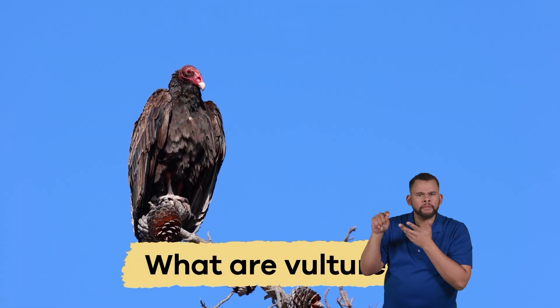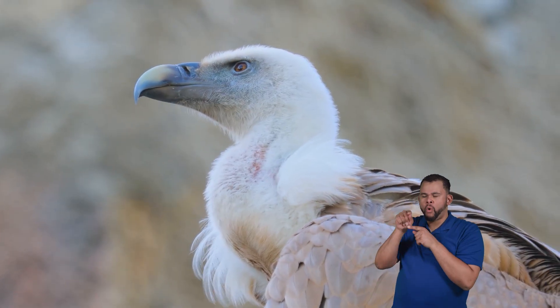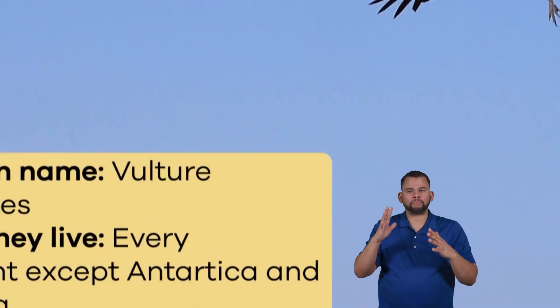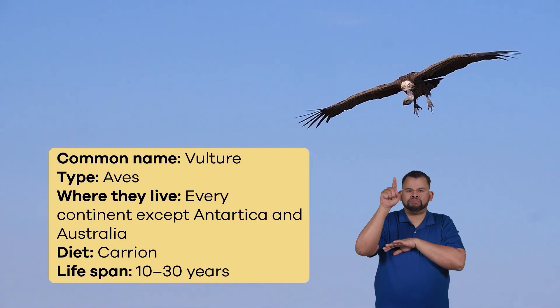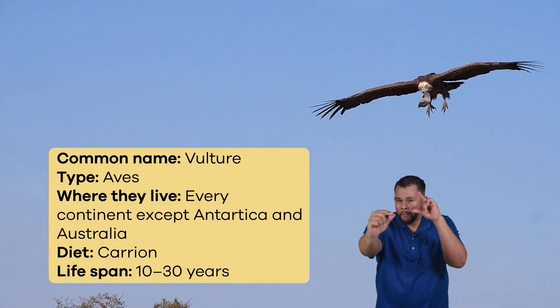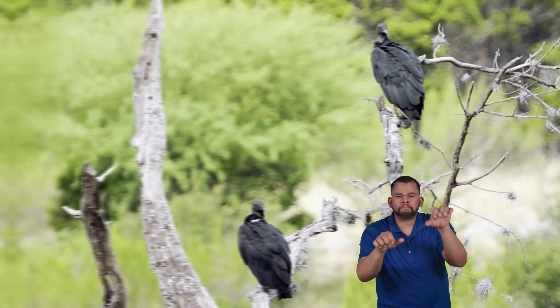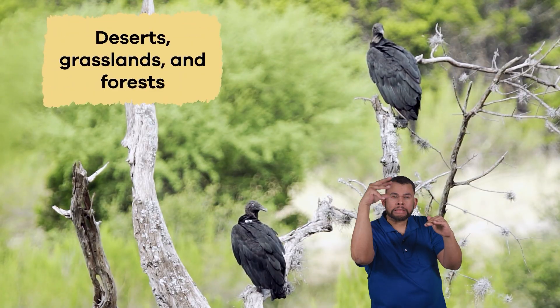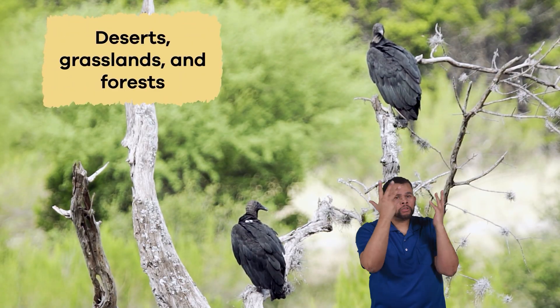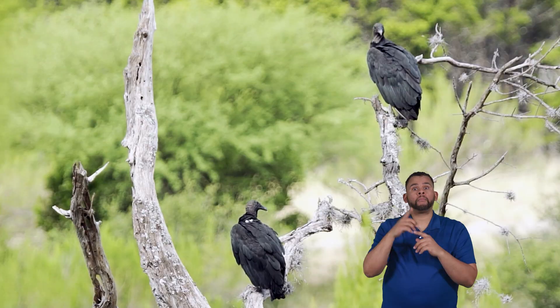What are vultures? The vulture is a fascinating bird. Strong wings help these birds soar high up in the sky, and sharp eyesight helps them spot food from above. They usually live in warm and sunny places like deserts, grasslands, and forests, with plenty of food to find.